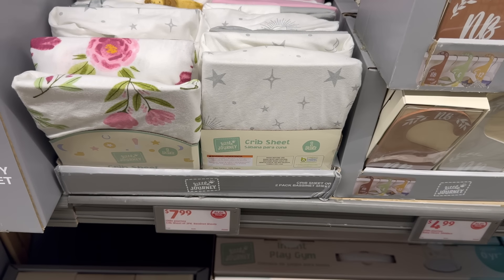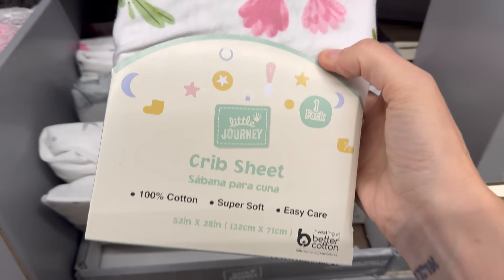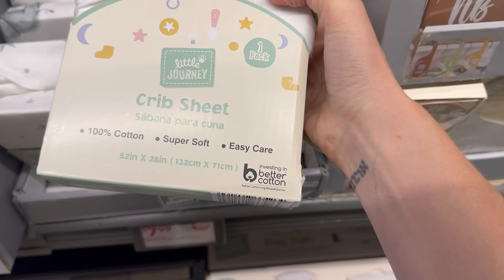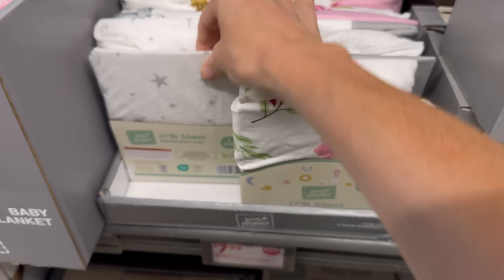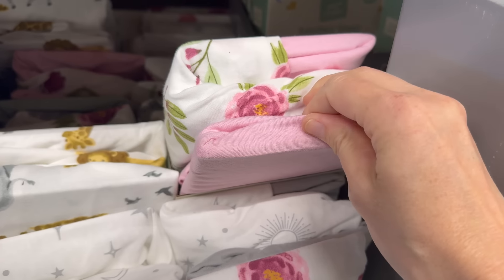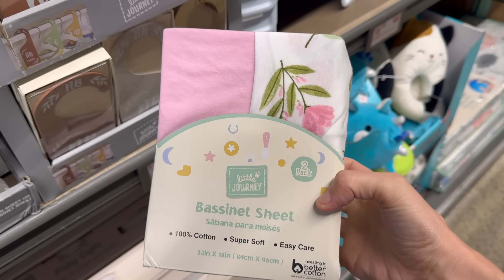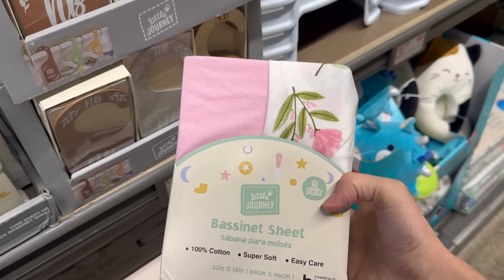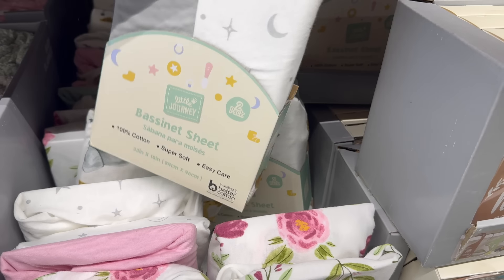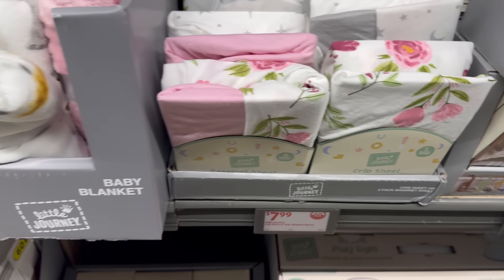Baby crib sheets — these match the towels, hot dogs! Seven dollars and 99 cents for a one-pack. 100% cotton, super soft, easy care, 52 by 28 inches. Options include pretty flowers, moon and stars, and animal print. They also have a bassinet sheet two-pack — pink and flowers, green and animals, gray with stars and moon. Seven dollars and 99 cents.